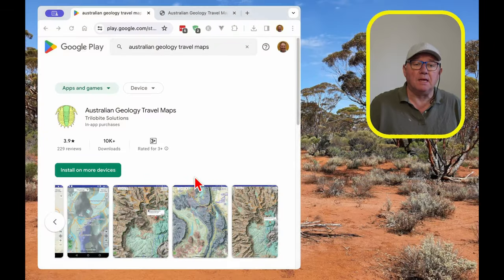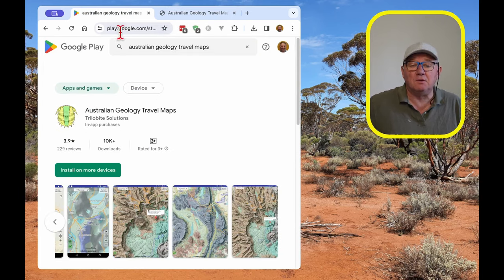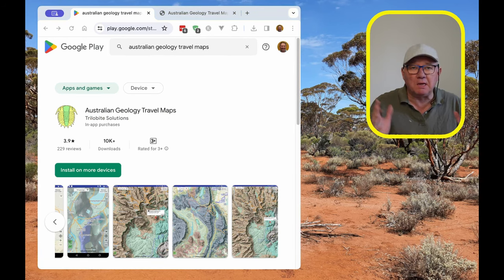Let's jump into the app. It's available on Google Play and also on the Apple App Store. Just search for Australian Geology Travel Maps — it's easy to install. I think it costs around $11 a year, about a dollar a month, which sounds like a good deal.